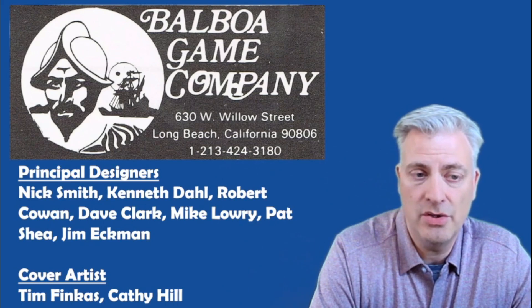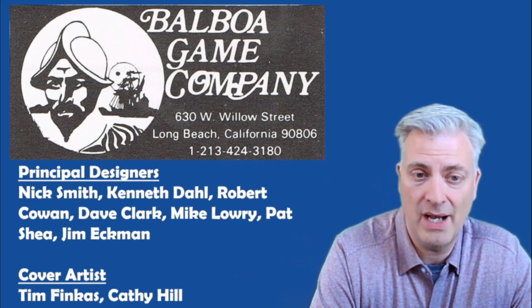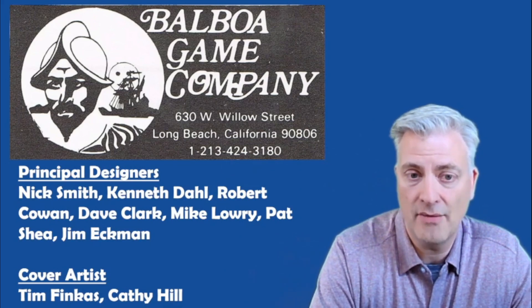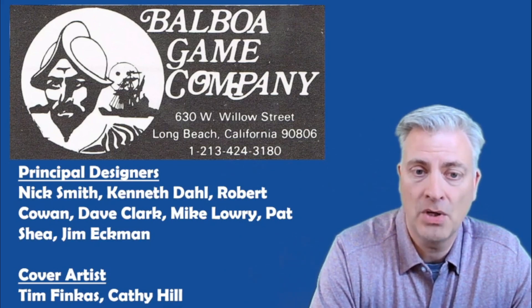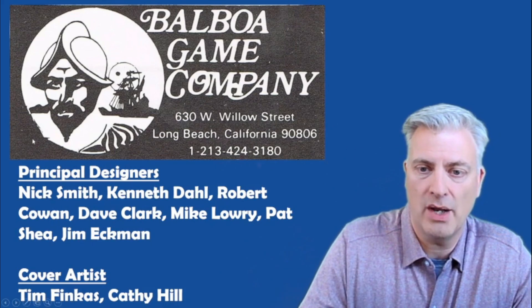I've given credit here to the folks who are mentioned as being partially responsible for the design of the Dungeons & Dragons rule sets as well as the cover artists. Tim Fincas did all of them except for one, and the other one was done by Kathy Hill. We'll talk a little bit more about the designers and the artists when we look at the particular products.